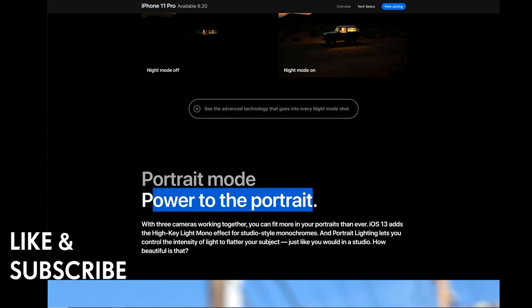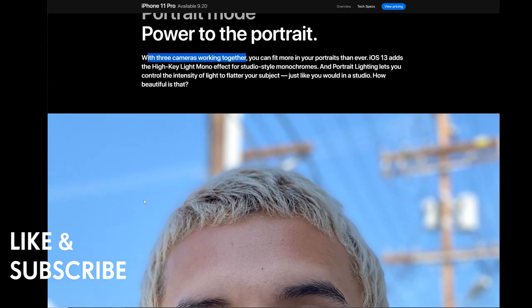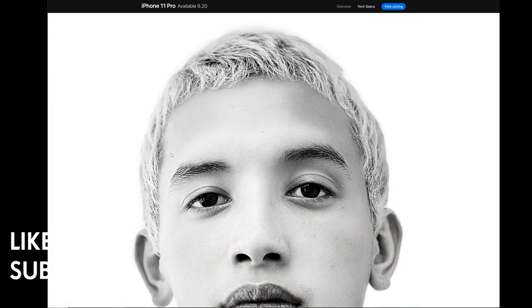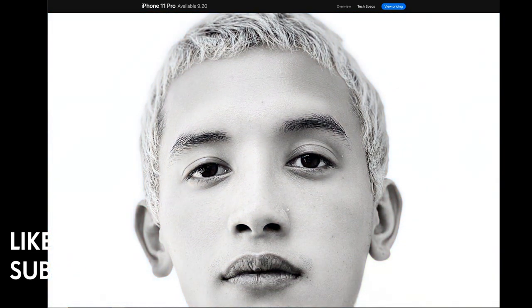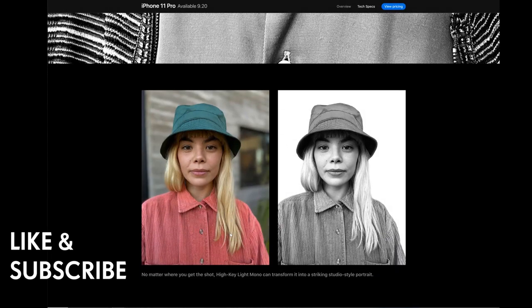Portrait mode: with three cameras working together, you can fit more in your portraits than ever. iOS 13 adds the high-key light mono effect for studio-style monochromes, and portrait lighting lets you control the intensity of light to flatter your subject, just like in a studio. It removes the background and makes it monochrome — you don't need a studio anymore. No matter where you get the shot, high-key light mono can transform it into a striking studio-style portrait.